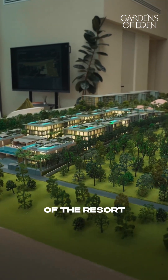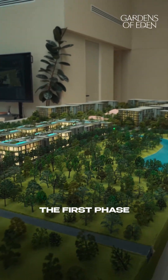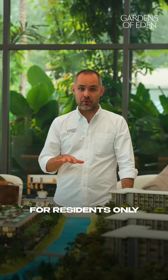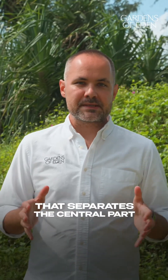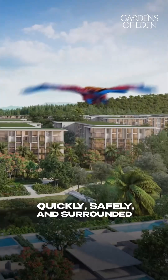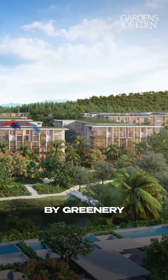One of the key arteries of the resort, this bridge will connect the first phase with the upcoming second and third. Closed and fully internal, for residents only. It will cross a natural river that separates the central part of the resort from the beachfront zone. You'll be able to walk or take a buggy quickly, safely and surrounded by greenery.